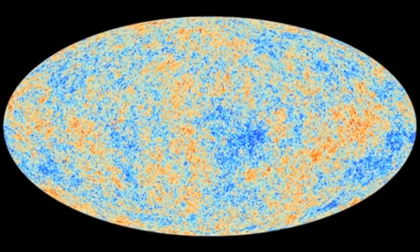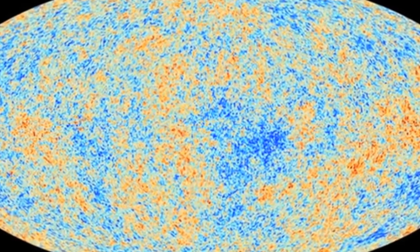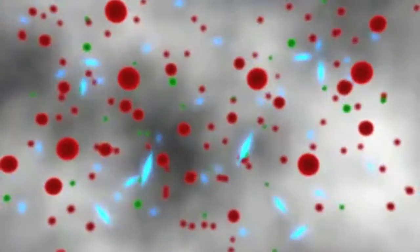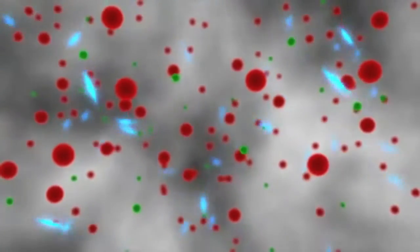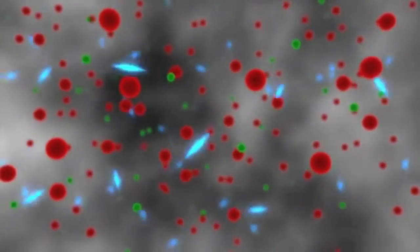Just 370,000 years after the universe began in a Big Bang, all that existed was a hot plasma similar to a candle flame. Protons and electrons, seen as the red and green balls, were bouncing around, scattering the light. The particles of light, called photons, shown in blue, couldn't go far without colliding with an electron.